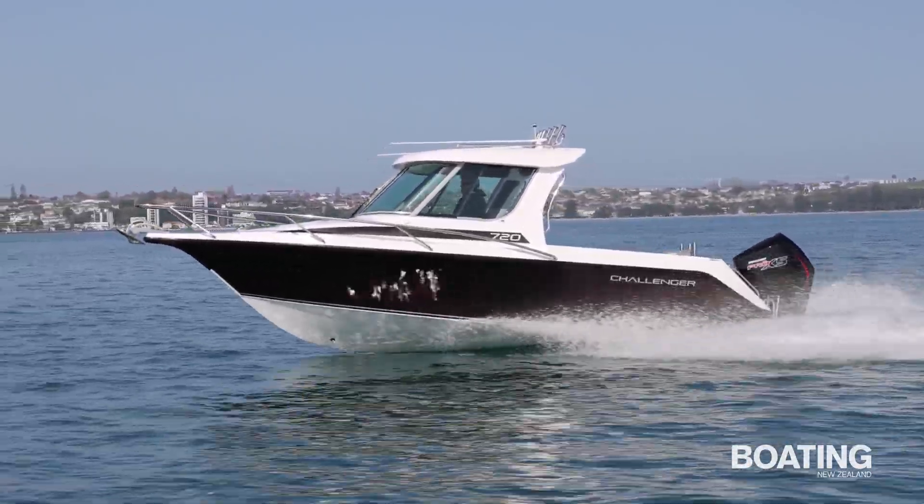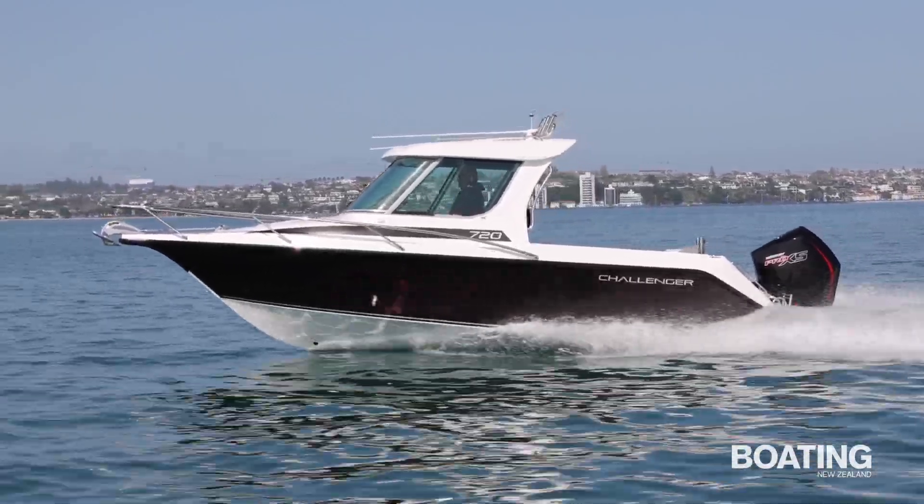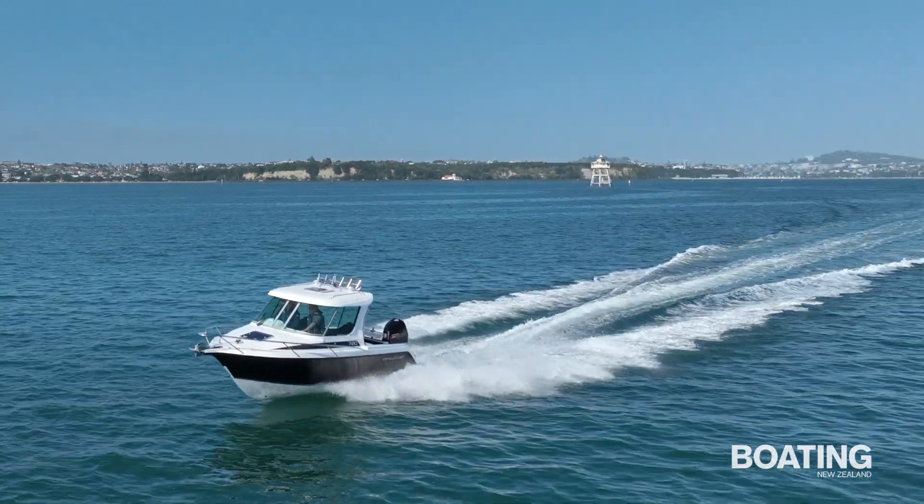The stylish new hardtop is relatively short, so the roof doesn't extend too far over the cockpit, and the design works very well aesthetically. The latest 720 HT looks well-balanced, sleek and modern.